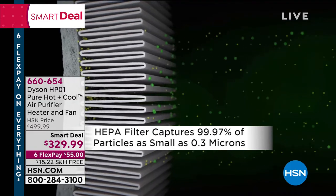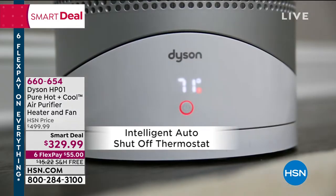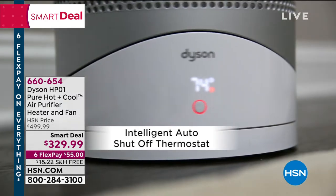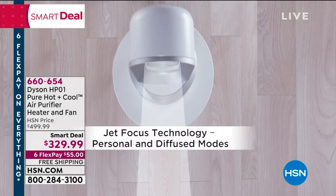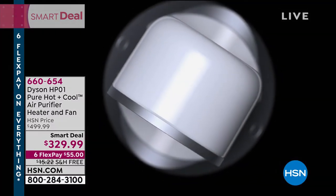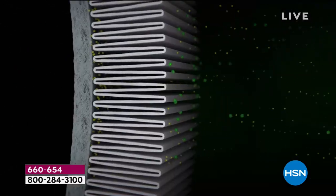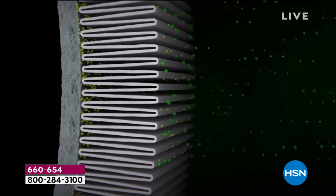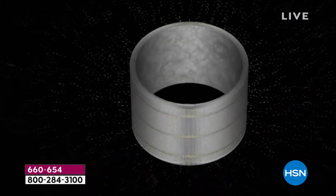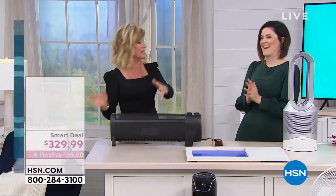Want to make it a little warmer? You could do that. Want it a little cooler? You could do that. Want HEPA filtration? You've got it — that's exactly what Dyson is bringing at the biggest and best value they've ever done. You can choose whether to add air conditioning or heat — it's all inside the Dyson Pure Hot and Cool, the air purifier, heater, and fan. On Dyson's website, this is $500. This is the first time you're seeing our smart deal on it.